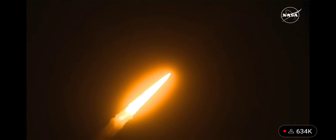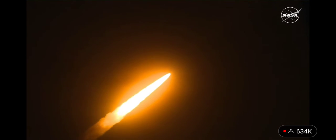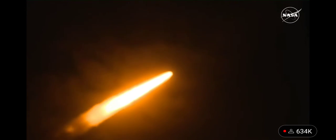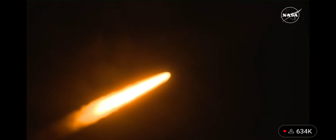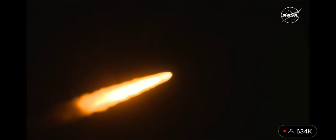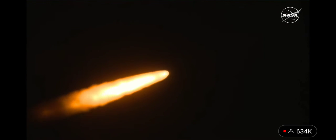The four core stage engines are throttling down ahead of passing through Max-Q. Now one minute, 21 seconds into the flight, traveling at 1,420 miles per hour. The four core stage engines are back at maximum thrust.